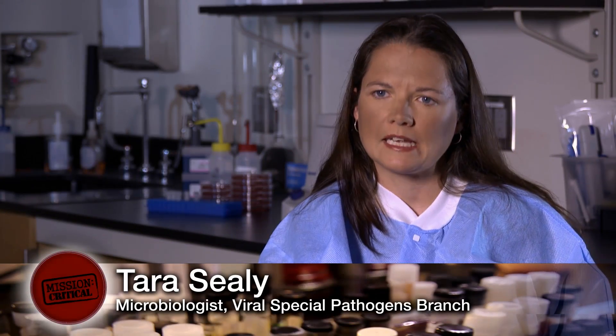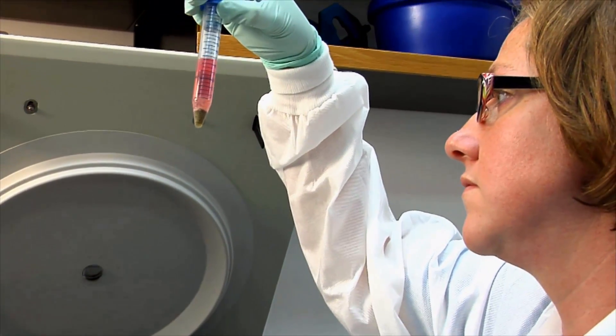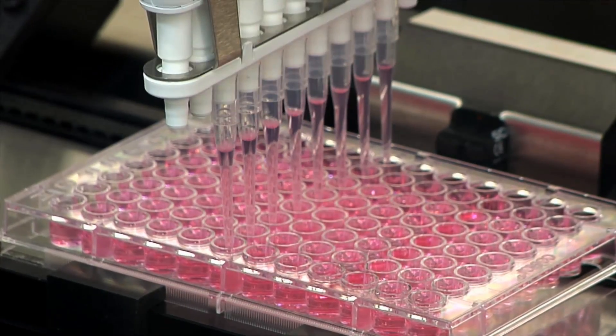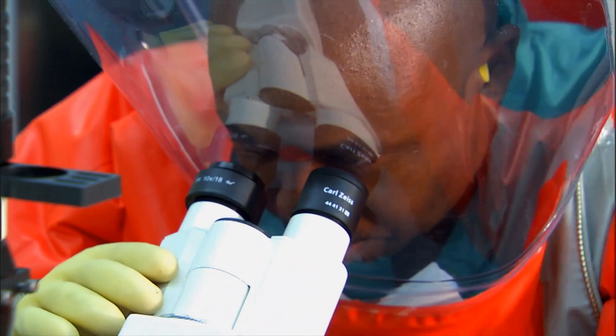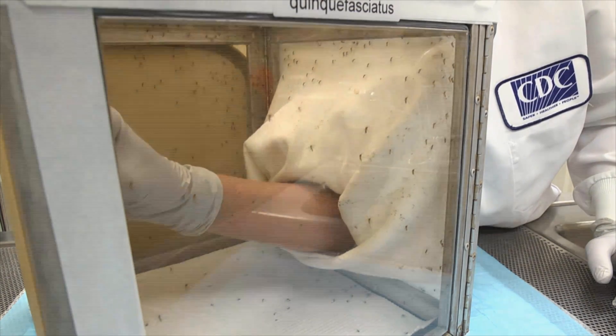I think knowledge and a better understanding of dangerous pathogens is our greatest tool at minimizing the risk and public health impact of these pathogens. Whether that's improving diagnostics or finding more effective treatments or developing vaccines, it all starts in the lab.